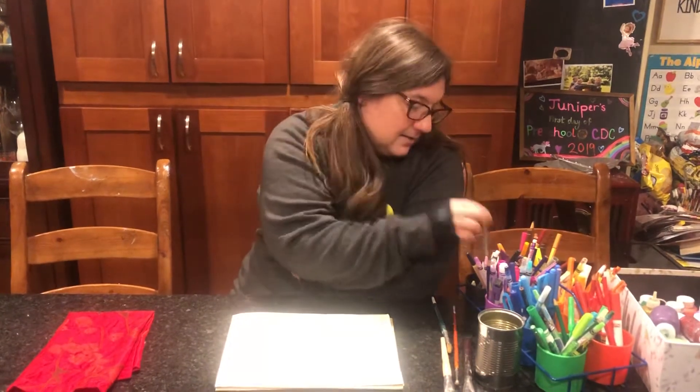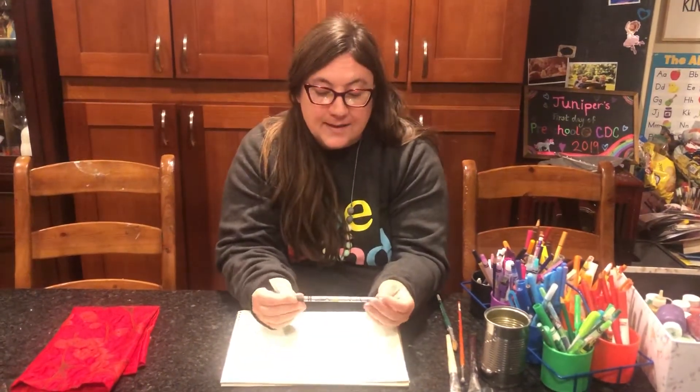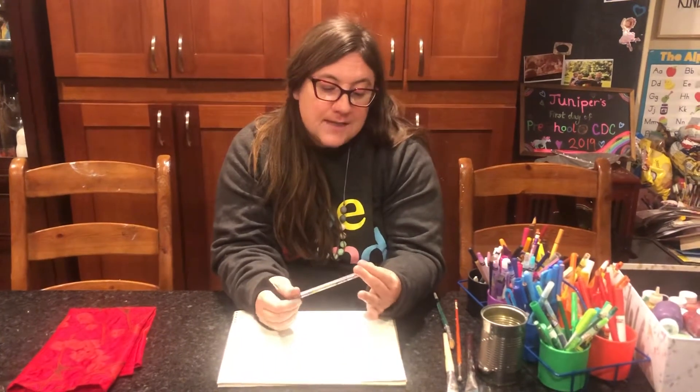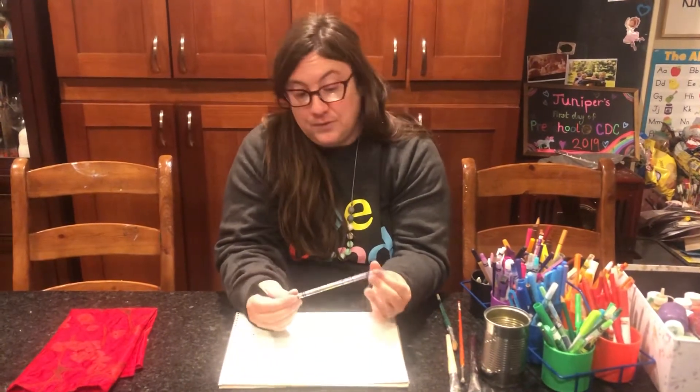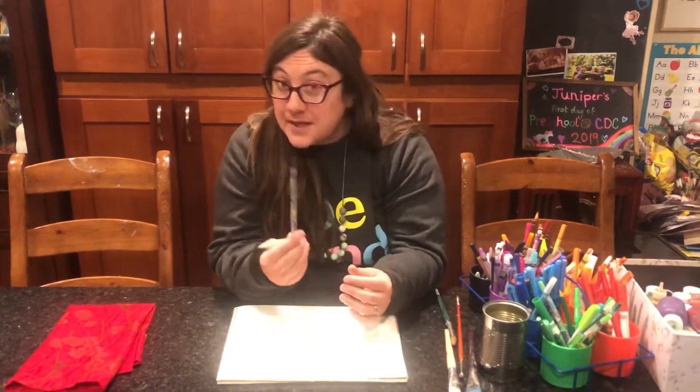My favorite color is black. You'll hear me talk about that a lot. It's powerful and bold and I love it, but day-to-day I prefer other colors too — day in and day out, black's my favorite color. I'd love to hear what your favorite color is, or maybe you'll choose to use it today.